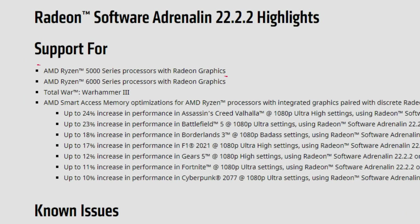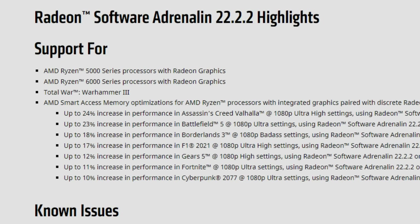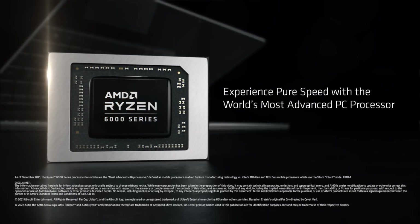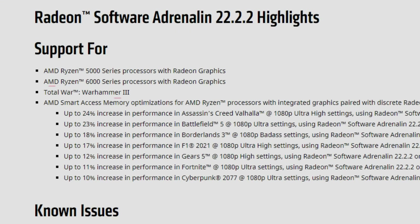As for the release notes, we have support for AMD Ryzen 5000 series with Radeon graphics — we already had the 5000G APUs, but I think these may be different chips with more powerful graphics. We also have AMD Ryzen 6000 series processors with Radeon graphics, which I know have more powerful graphics, likely for laptops. We also have support for Total War: Warhammer 3.